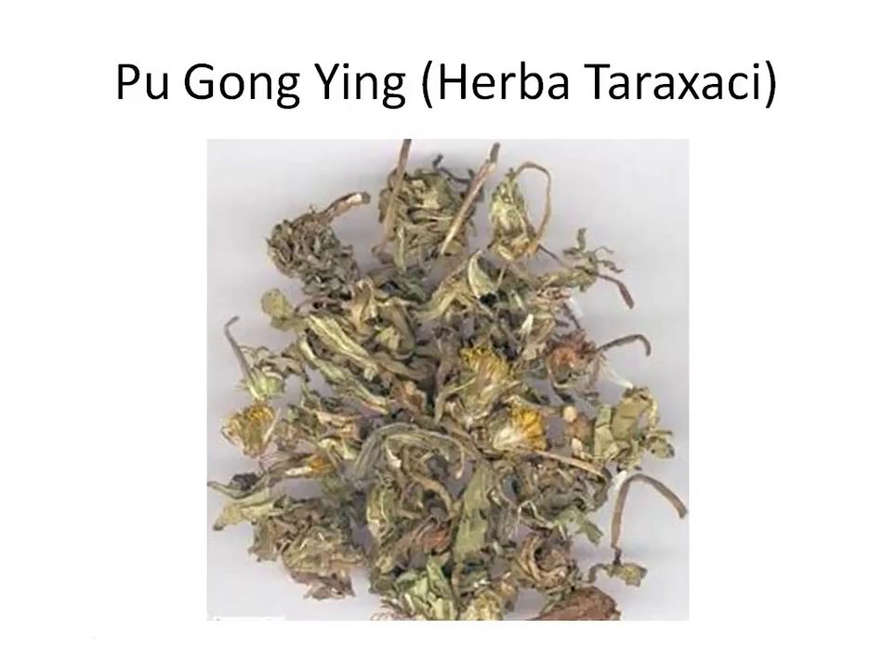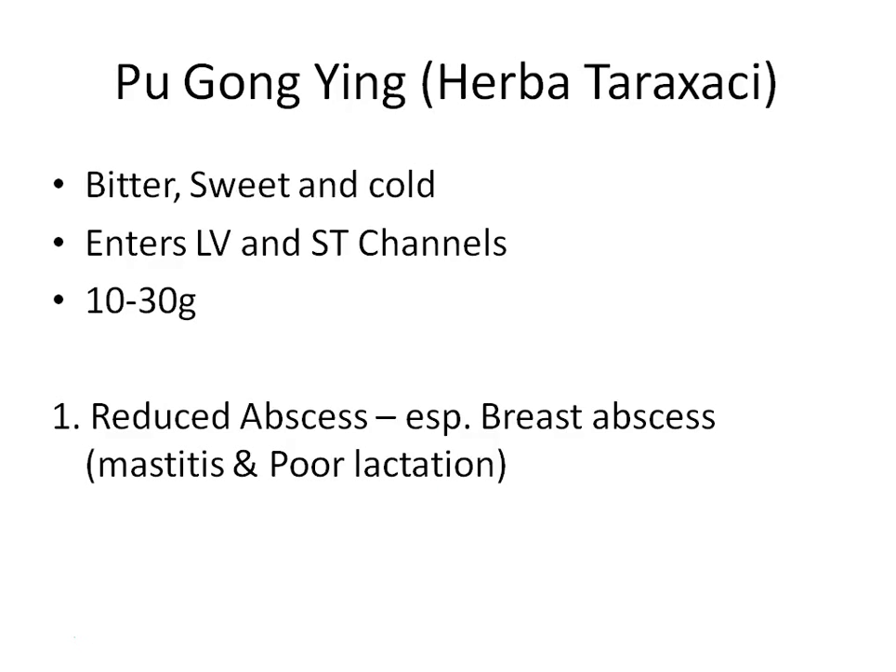The next herb is Pu Gong Ying — dandelion. It is bitter, sweet, and cold. The French use it to make salad — it is a nutritious cooling food. Because it is also used as a food, it enters the stomach channel, as food items generally do. It also enters the liver channel. Because it is sweet and somewhat heavy, we normally use a larger dose of about 10 to 30 grams.